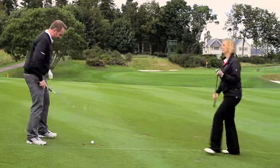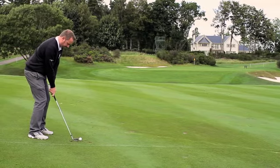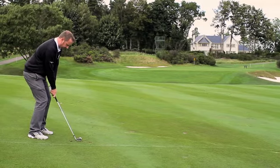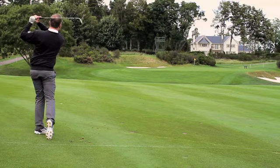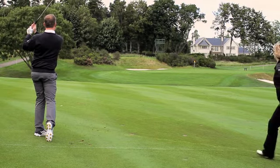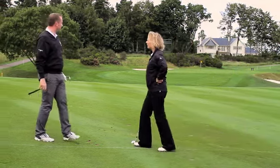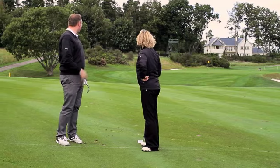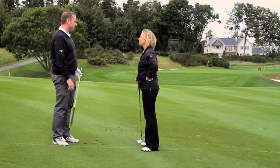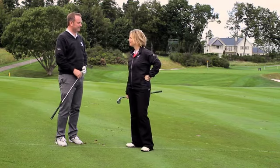I'll take that one for you. Not bad, not bad — needed maybe a touch less on it, a little bit less spin. Just flew it a little bit too far. Illustrates the point — club selection absolutely essential. Yep, key.